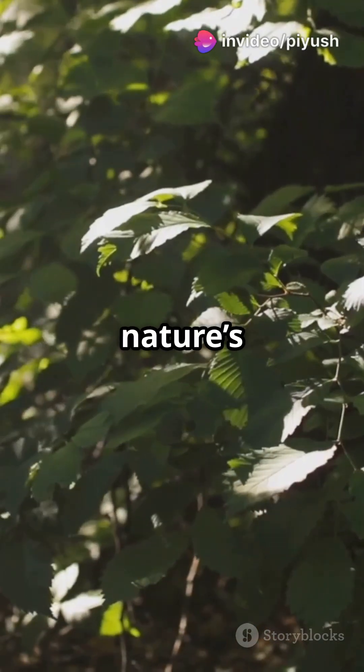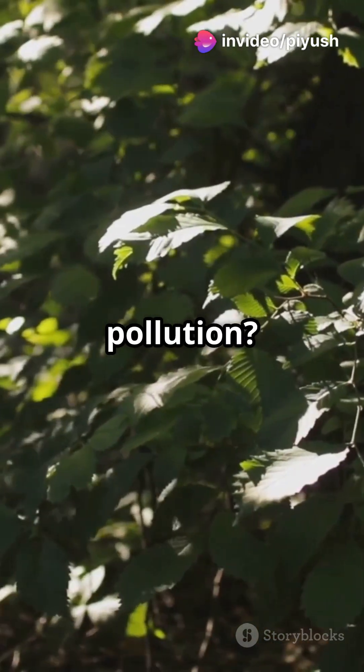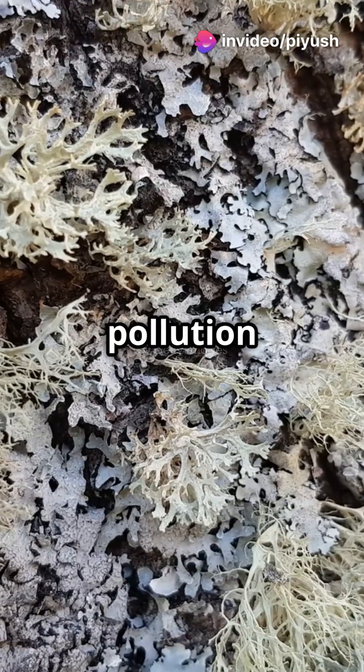Did you know some plants act like nature's early warning system for pollution? Let's discover the top five pollution indicator plants.